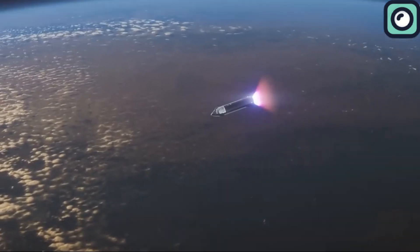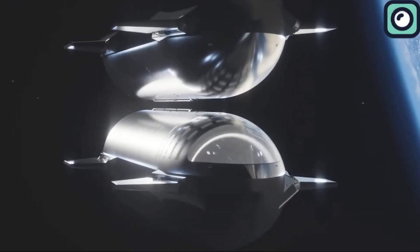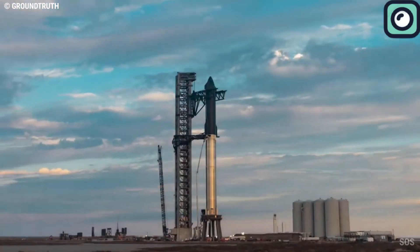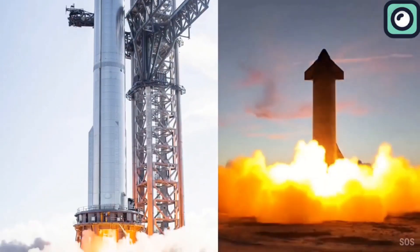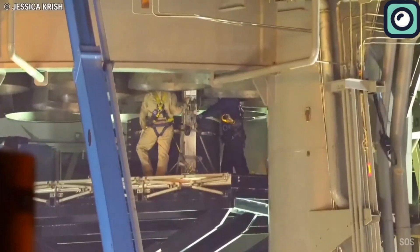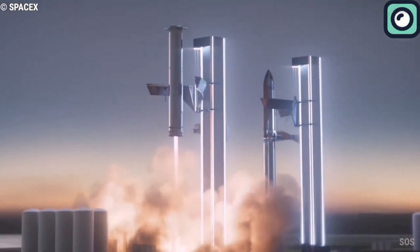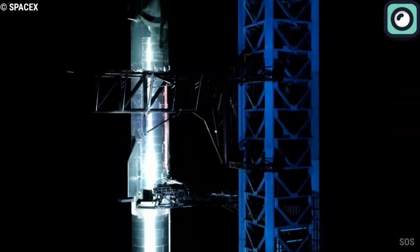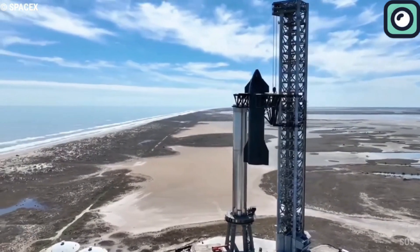This means the rocket can be launched, returned to Earth, and used again, which cuts down costs compared to single-use rockets. The Starship system is designed to be a fully reusable two-stage-to-orbit spacecraft. The first stage, known as the Super Heavy Booster, is 70 meters tall and houses 33 Raptor engines. The second stage, the Starship spacecraft, is 50 meters tall and is equipped with six Raptor engines. These engines provide the necessary thrust to lift the entire spacecraft off the ground and into the upper atmosphere, with the booster generating more than 16 million pounds of thrust — making it the most powerful rocket stage ever built.